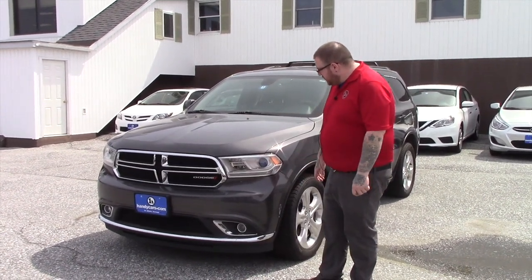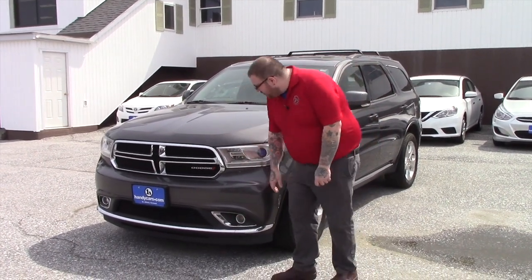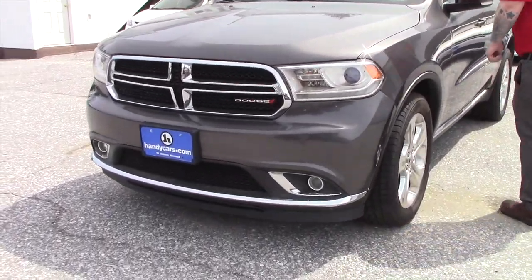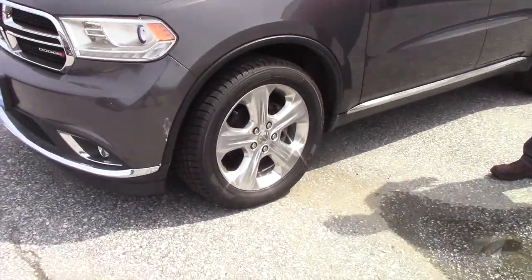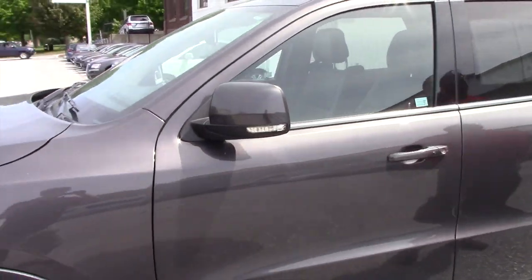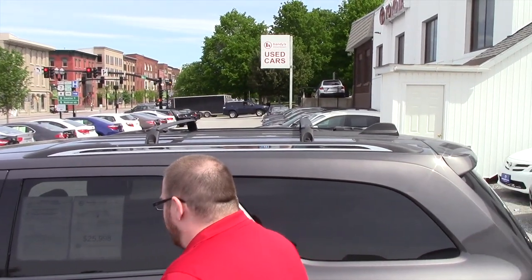It's got third row seating available as well. This has got the Xenon headlights with the fog lights integrated into your bumper. You've got the nice chrome grille accent here. Coming down along the side of the vehicle, it is on Dodge alloy wheels. You've got the color keyed mirrors with turn signal indicators. This vehicle does have the roof rack with cross bars installed for additional cargo capacity.